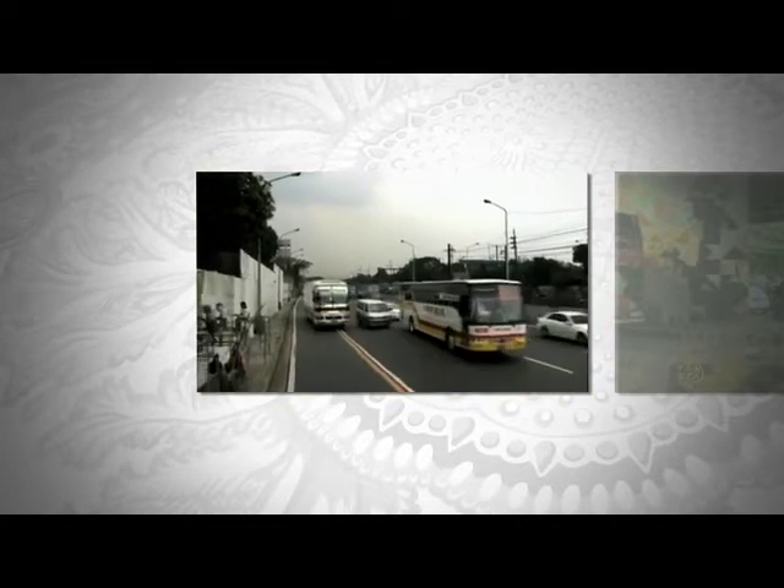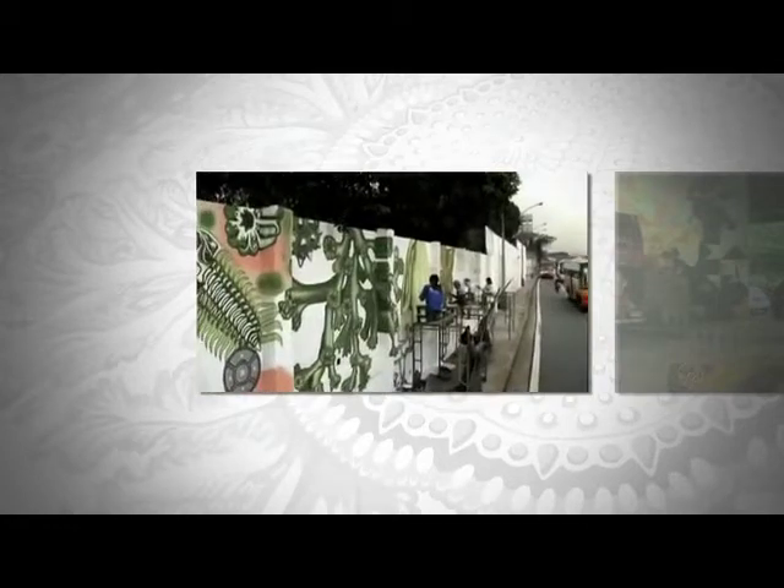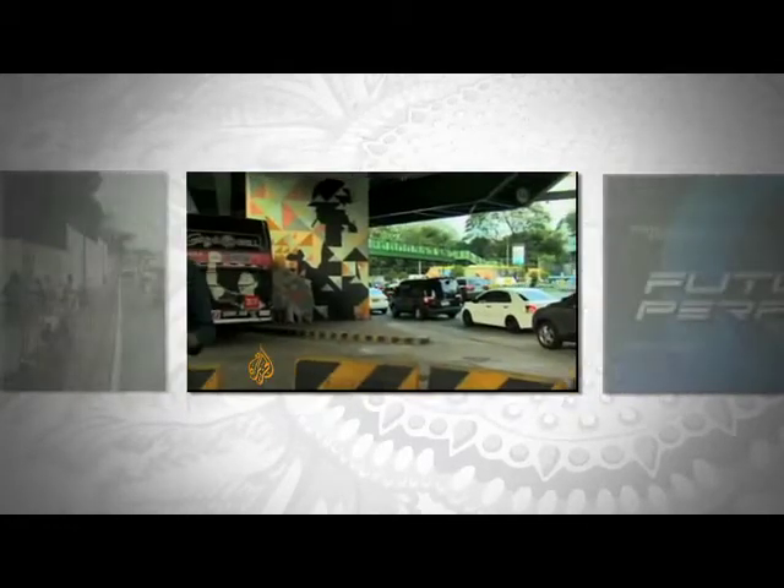Manila is one of the five most polluted cities in the world, and the artists are using a special smog-eating paint in an effort to clean the city up. There's a special chemical in the paint — an ultra-fine form of titanium dioxide — which is activated by light. This is why a leading paint manufacturer has developed a very unlikely weapon to combat air pollution.